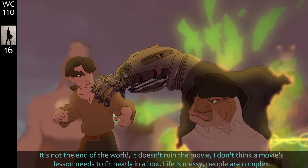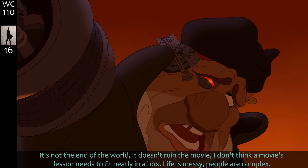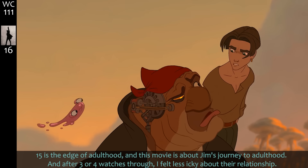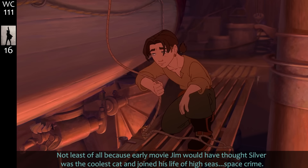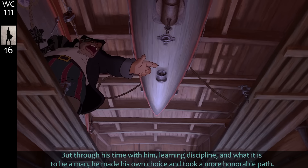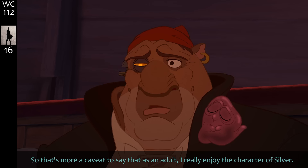It's not the end of the world, it doesn't ruin the movie. I don't think a movie's lesson needs to fit neatly in a box — life is messy, people are complex. After three or four watches I felt less icky about their relationship, not least because early-movie Jim would have thought Silver was the coolest cat and joined his life of high-seas space crime. But through his time with him, learning discipline and what it is to be a man, he made his own choice and took a more honorable path.